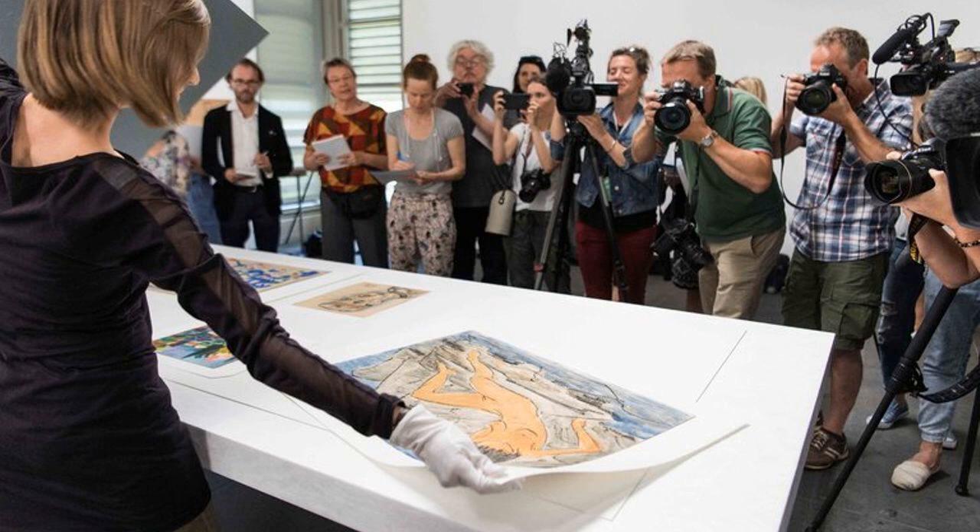In Bonn, works on Nazi art theft and its consequences will go on display on Friday. Most of the art in the Bonn show is suspected of having been wrongfully taken by the Nazis from its Jewish owners, and the ownership history of many pieces on display is not yet clear. Last week, researchers working with Project Gurlitt — the team of art historians and provenance researchers tasked by the German government with establishing the original ownership of works in the collection —